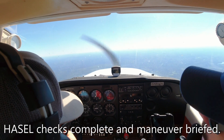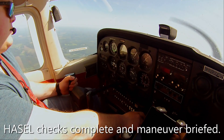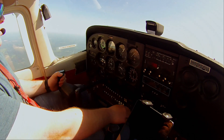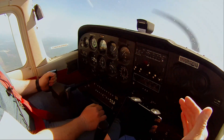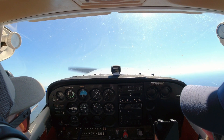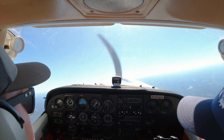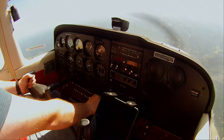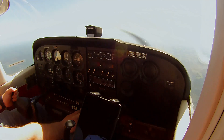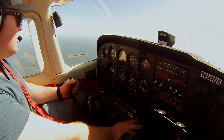So we're going to start with a power-off stall. Okay. Do you want to go to idle, or? Do 1,200. For the viewers, the 172 does not like to stall, so we have to put a little power in in order to actually get enough up-attitude for it to actually break. All the way back. There it is. And then back to the horizon right away. That's not too bad. The only thing I'd say is just get back to the horizon faster — we're trying not to lose any altitude.